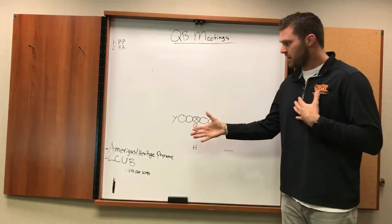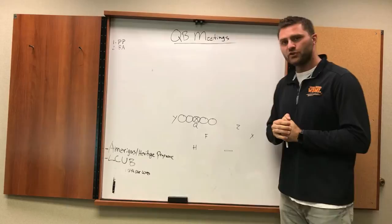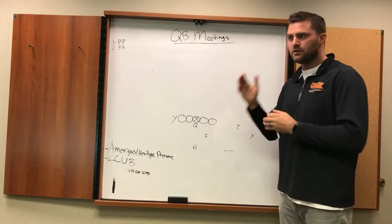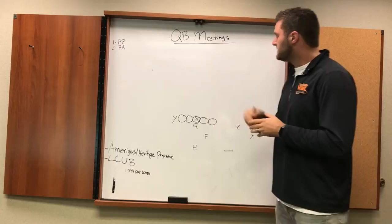Welcome to today's Quarterback Meetings with me, Eric Ainge. I want to thank our awesome sponsors Amerigas and Heritage Propane. Go to Amerigas.com or HeritagePropane.com for all your residential and commercial propane needs. Also LCUB, the Lenore City Utilities Board. Call 1-844-OUR-LCUB, get hooked up as a customer and they'll give you automated calls for any power outage or issues in your area.